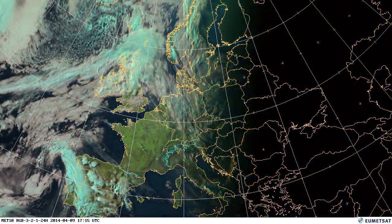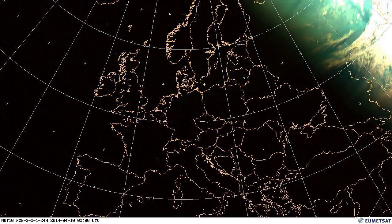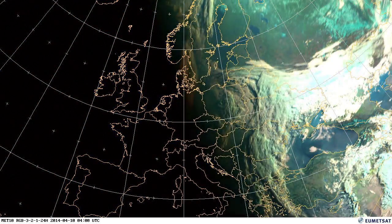Storms breaking out now over the Iberian Peninsula, with quite a lot of thundery activity there over a couple of days.